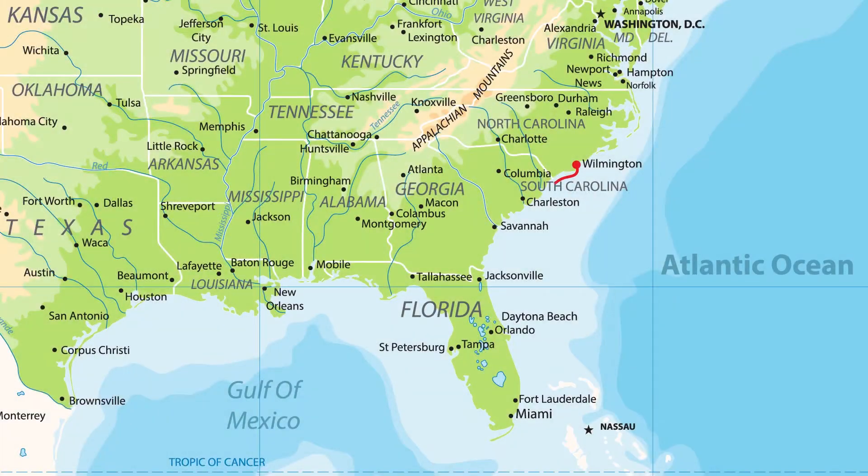The Merritt left its home port of Wilmington, North Carolina on October 19th. It traveled down the eastern seaboard with a stop at Daytona Beach, around the tip of Florida, and skirted the Gulf Coast until it reached Mobile, Alabama. From Mobile, it traveled north on the Tennessee-Tombigbee Waterway to the Ohio River and finally down the Mississippi River to Memphis.